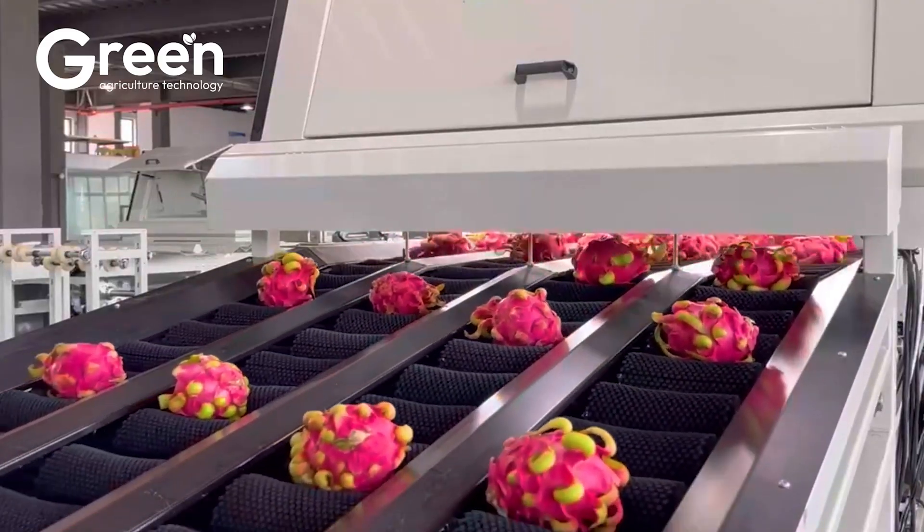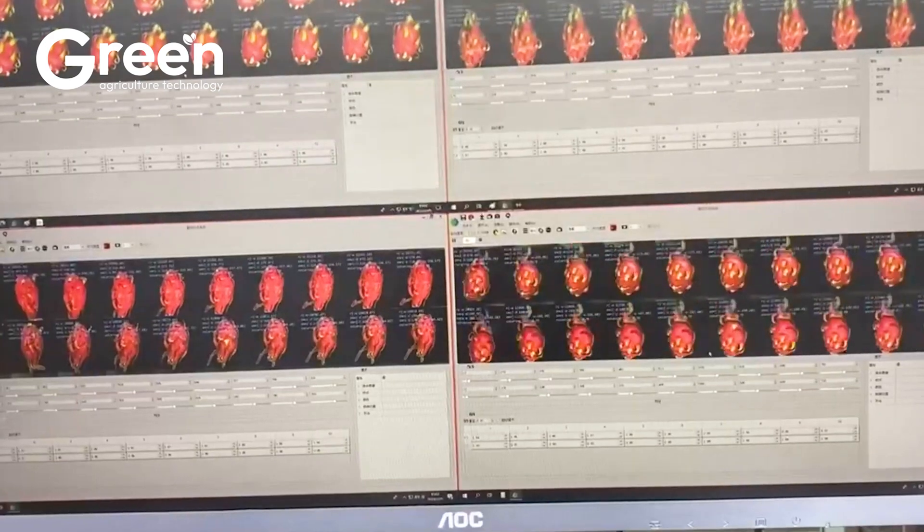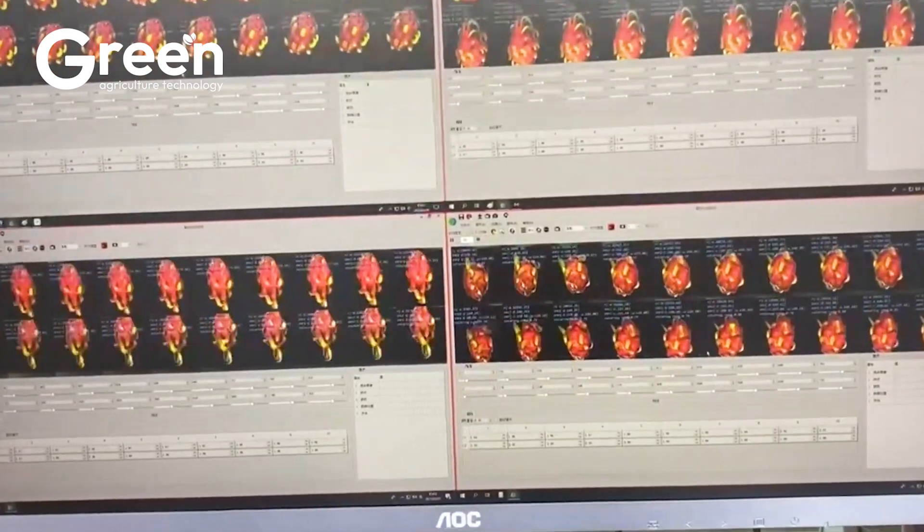Export-standard fruits are packed using automated machines into foam trays or mesh bags, labeled with traceability information and planting region codes.